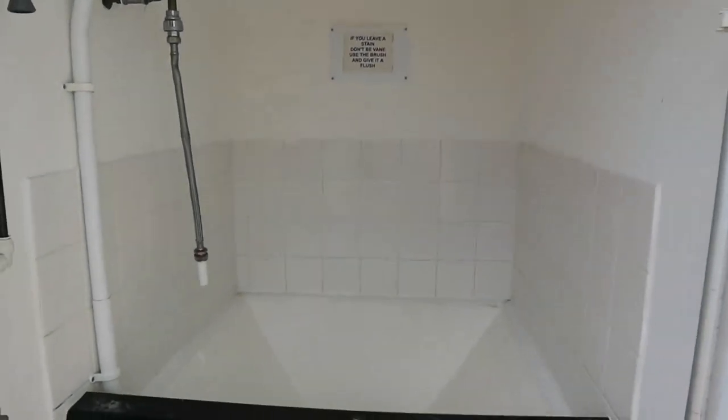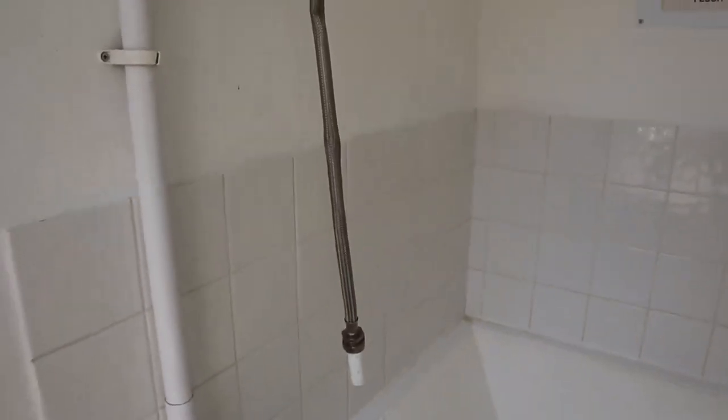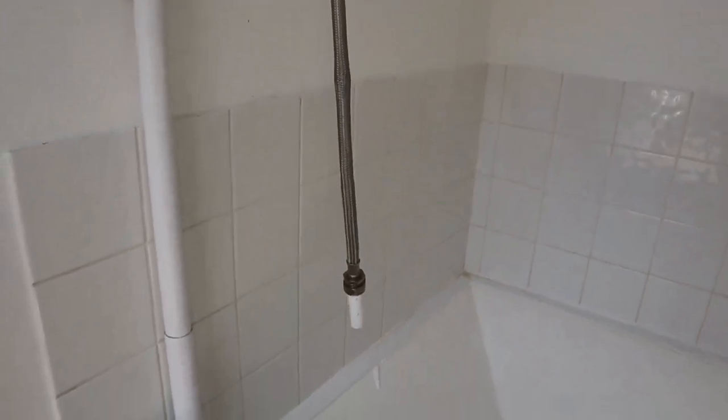This is the chemical disposal point, or as some people call it — nice flush and a good hose pipe for cleaning out your toilet cassette.